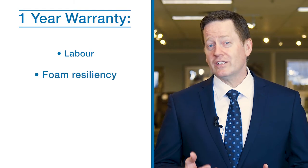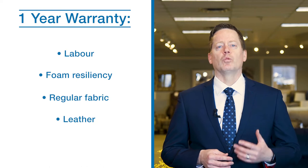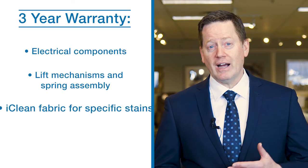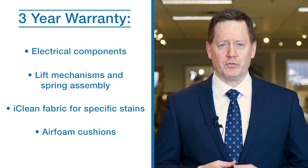Labour, foam resiliency, regular fabric, and leather are covered for one year. Electrical components, lift mechanisms, eye clean fabric for specific stains, and air foam cushions are covered for three years.